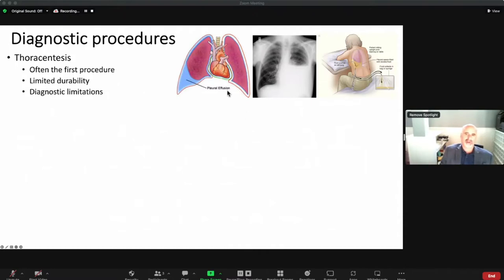Looking at this cartoon on the left, this shows the chest cavity. Humans have two separate spaces. The patient is facing you, so this would be the right side, this is the left side, this is the left lung, this is the right lung, and this is a pleural effusion — meaning there's fluid in this pleural space.